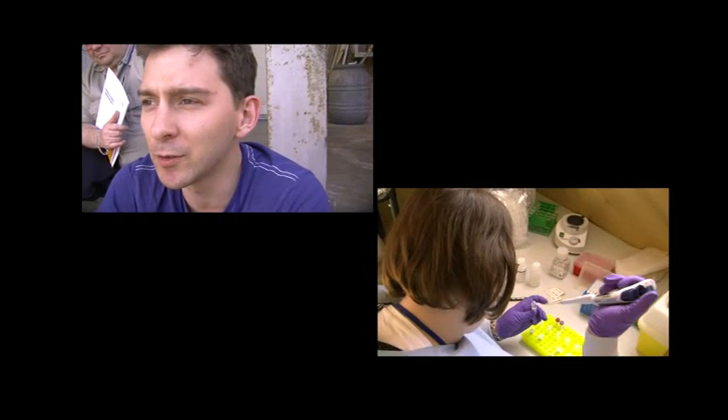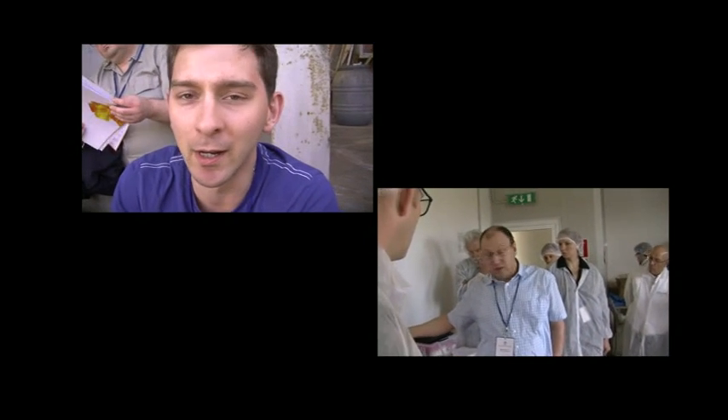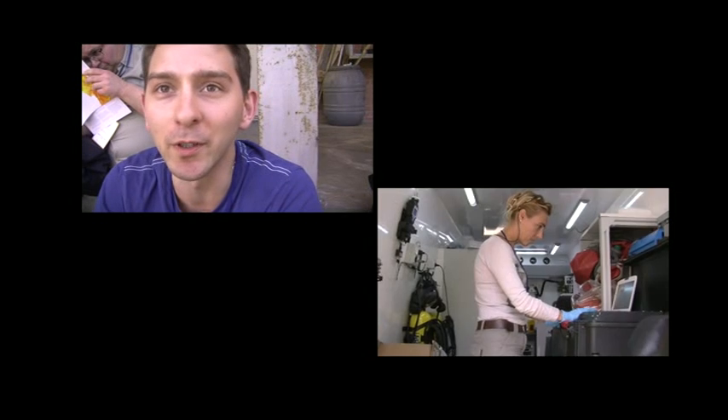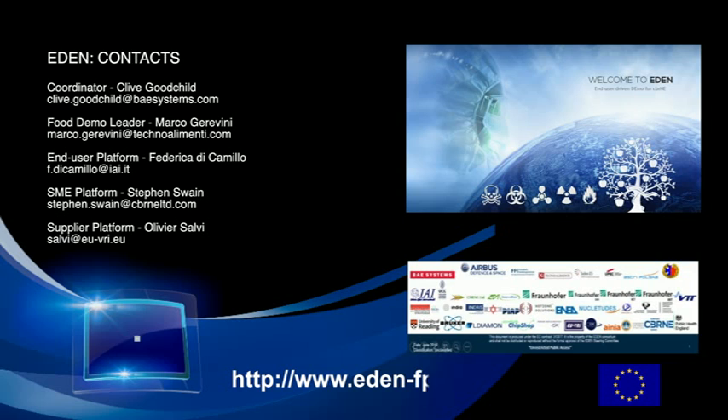Regarding the tools themselves, most are very promising and end users invited to the event are very interested to see them on the market. We should treat this demonstration as a success. If you would like more details about this demonstration or any Eden activity, then please go to the Eden website or contact one of the officials listed here.